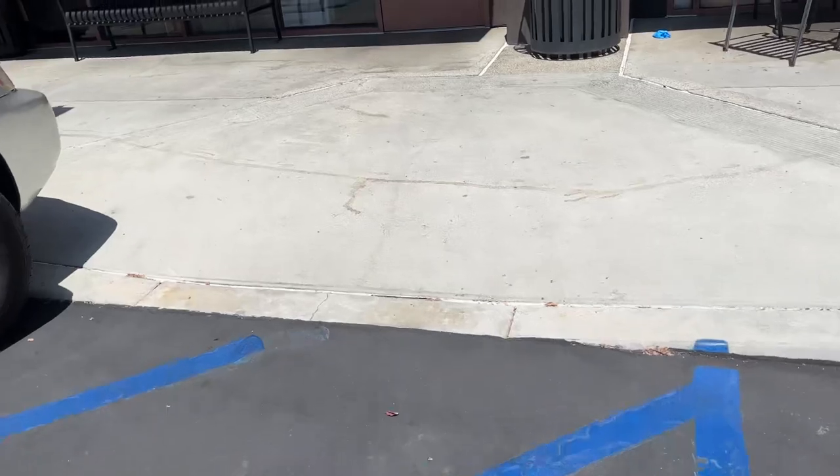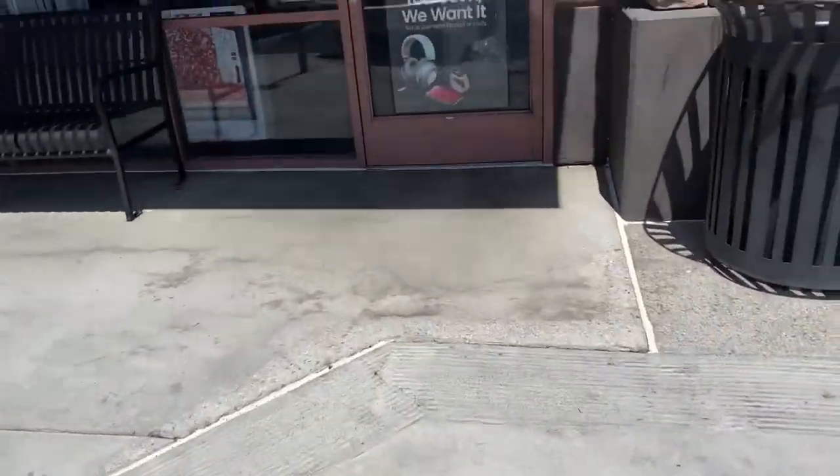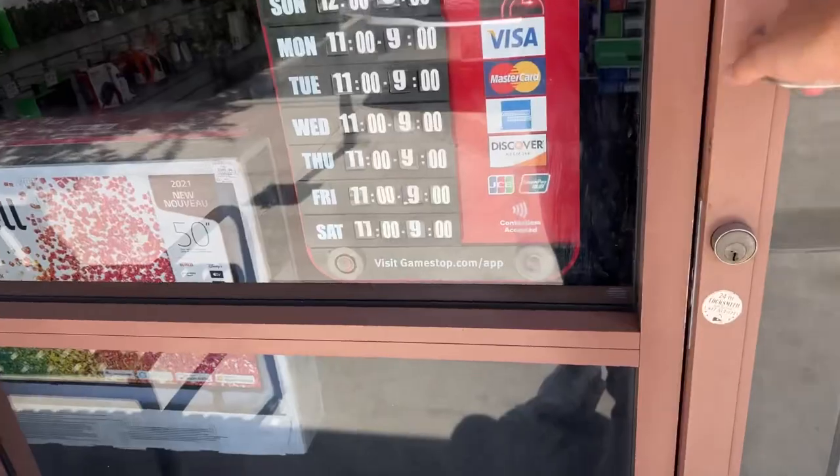Coming to GameStop now because you never know — a lot of McFarlane stuff drops. I want to see if they have anything new. They took out the BOLO sign. They do open at 11.